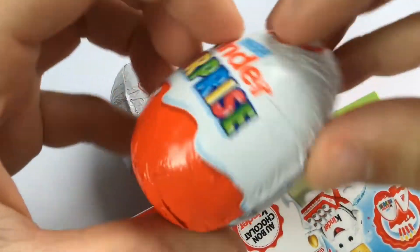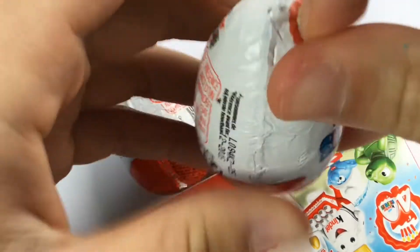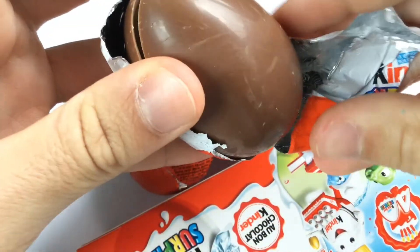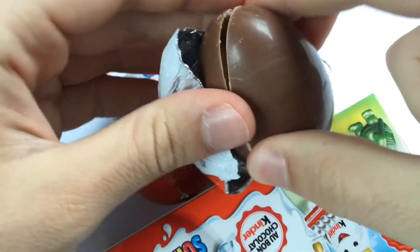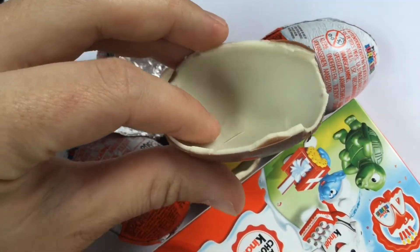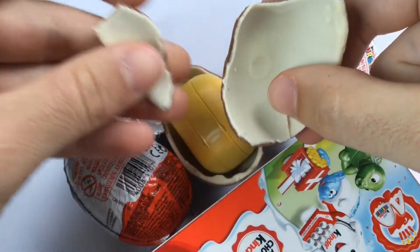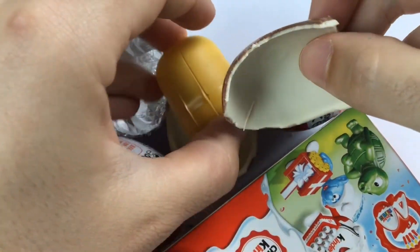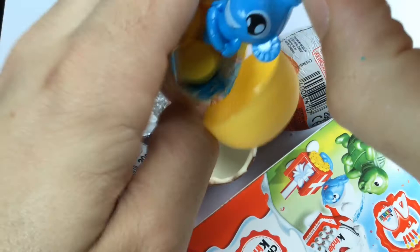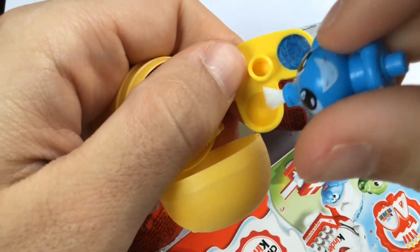So first, let's open this one. Let's try the chocolate. This is nice. Wow. What's this? Wow, really nice.